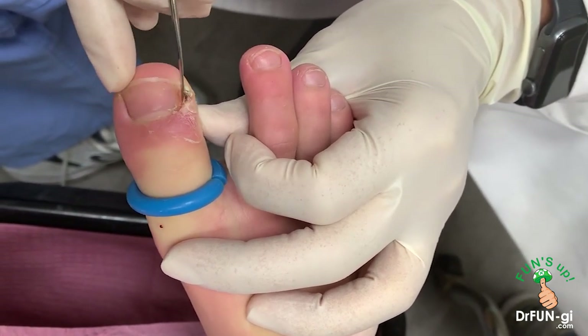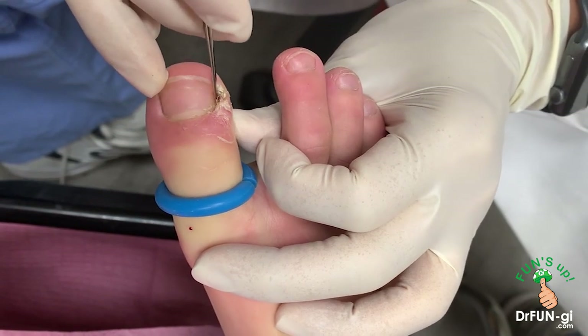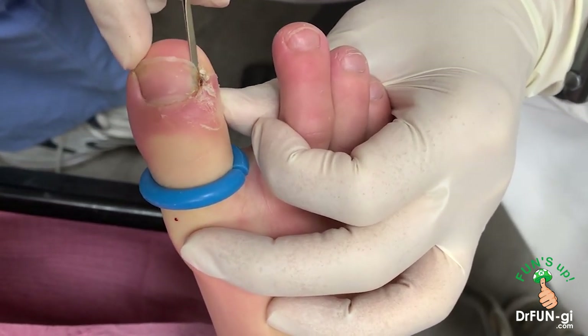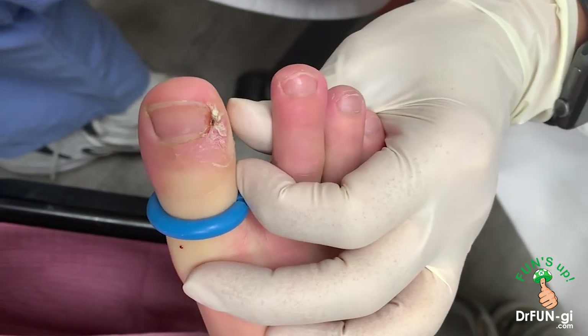Let's see how deep it is in there — it's got all the callus built up around it already. So we're gonna go in there and free up the top, free up the bottom, like that. Do you feel any of this? No.